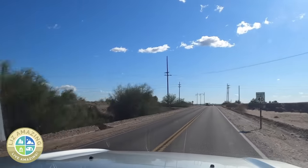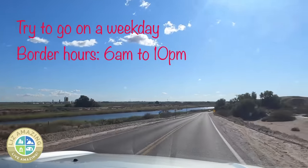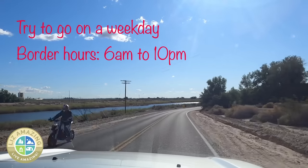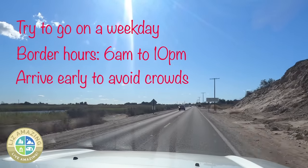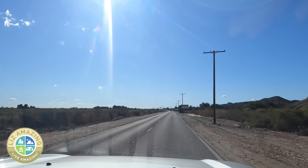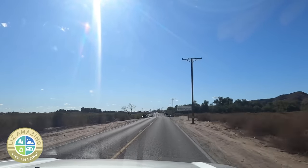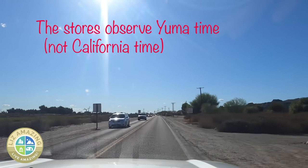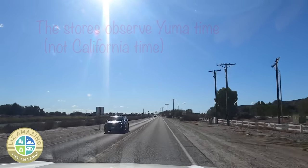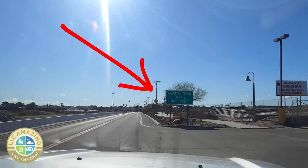Some things to know: try to go on a weekday where it will be less busy. Border crossing hours are from 6 a.m. to 10 p.m. — arrive early to avoid crowds. Los Algodones is technically on Pacific time, but all the stores we went into are on Yuma mountain time. To find the parking lot, look for the last U-turn sign.